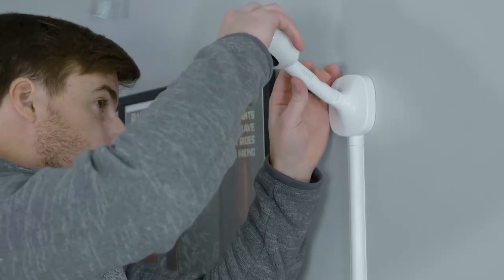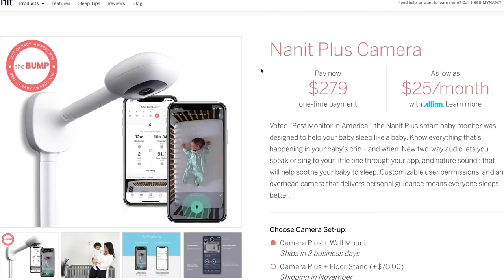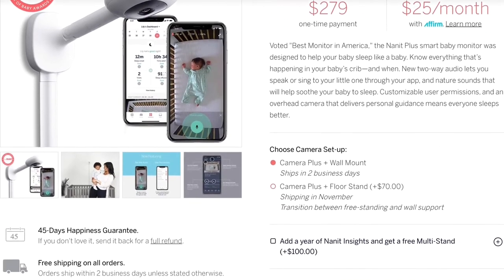Feature three: it just works. It connects super easily, setup is a snap, and the app is simple and easy to use. It even works via Bluetooth, meaning if your internet goes down, you've still got a video feed. It's also incredibly portable — just snaps off the wall mount and onto the multi-stand, and you're good to go for a sleepover at grandma's house. The Nano Plus comes with the multi-stand and wall mount, and with the Insights Package you're looking at around $380 for the entire package.